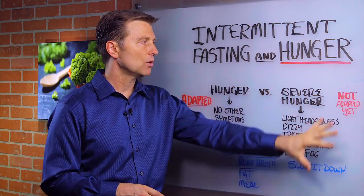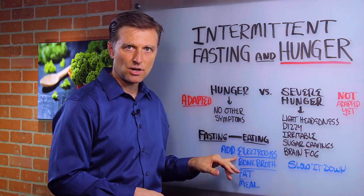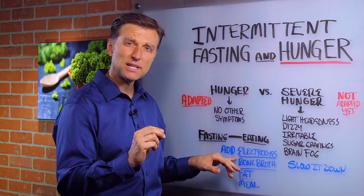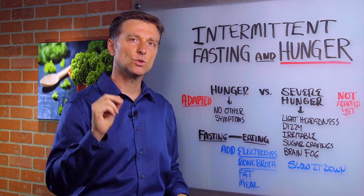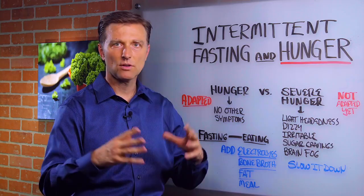A couple things if you're in this category, if you're not adapted yet — add electrolytes. The electrolyte powder I have works really well because it has a lot of potassium, and potassium fixes insulin resistance, so it'll help you greatly. It doesn't just add potassium; it has all the electrolytes.